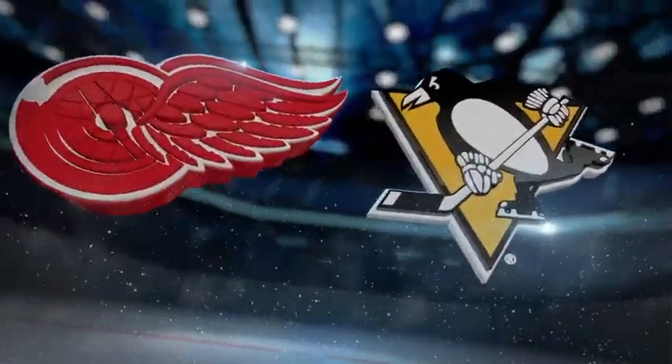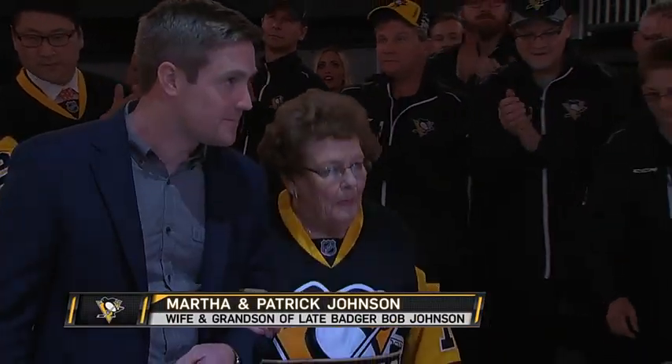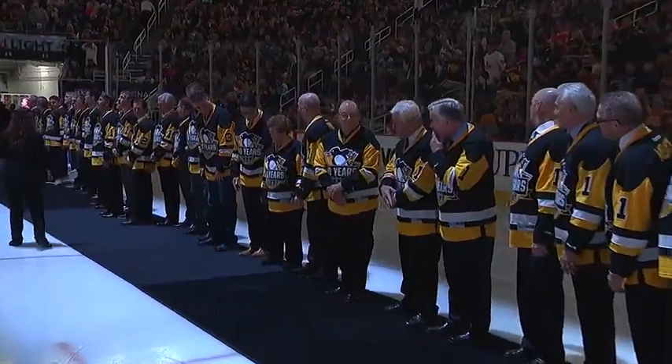Detroit is in Pittsburgh Saturday and it's a special night as the Penguins honor players, coaches, and staff members from their 1991 and '92 Stanley Cup Championship teams during a pregame ceremony at PPG Paints Arena.